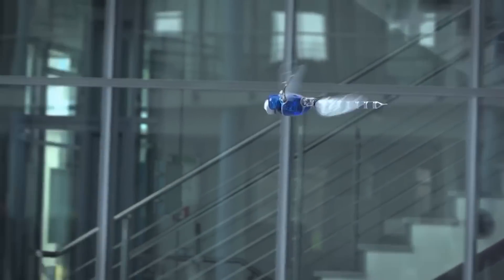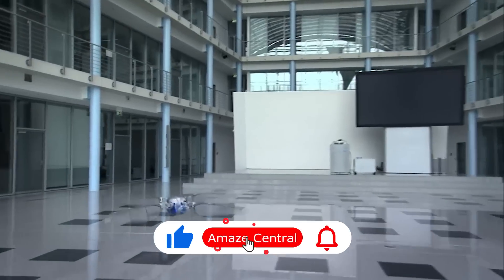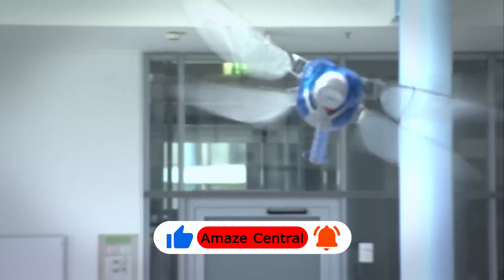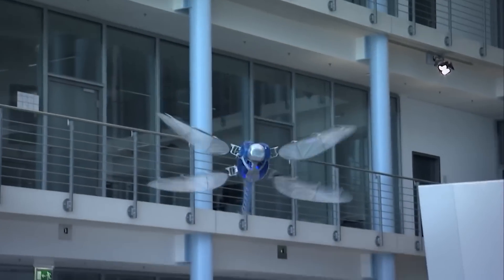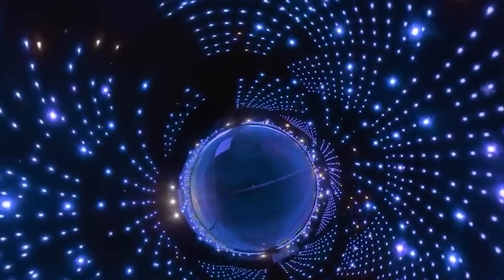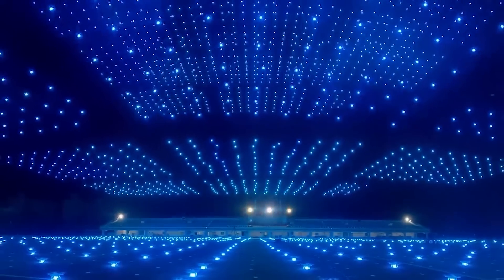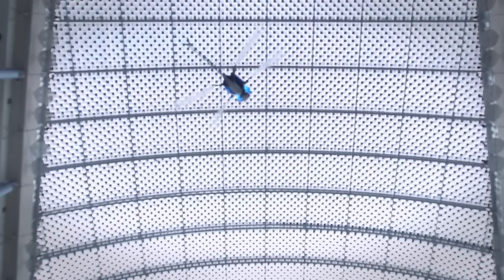The potential applications of the Bionic Opter are truly exciting. For example, it could be used in agriculture, performing detailed inspections of crops and identifying potential issues before they become major problems. With its lightweight design and advanced propulsion system, it could also be used in the entertainment industry, providing stunning aerial displays that are sure to wow audiences. The possibilities are truly endless.